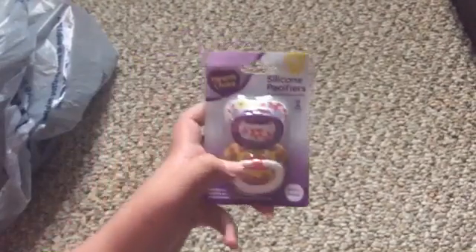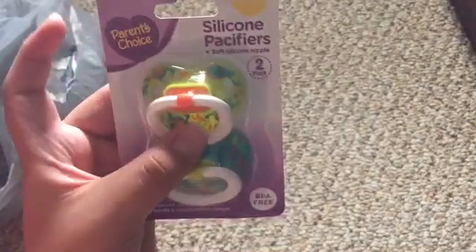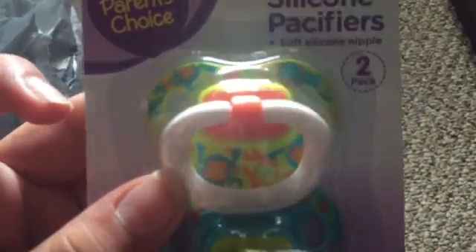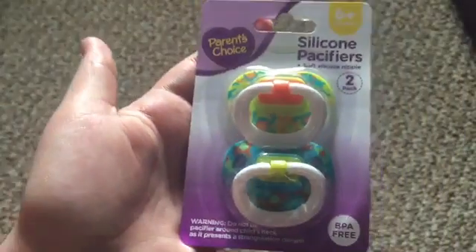I don't know if these pacifiers — they're usually $1.29, but they're $1.29 and I decided to pick them up. So these are cute little monkeys. I don't know if you can see — cute little monkeys on the green one. And then this one has cute little elephants. Let me try to show y'all again. Yeah, so I have those two.